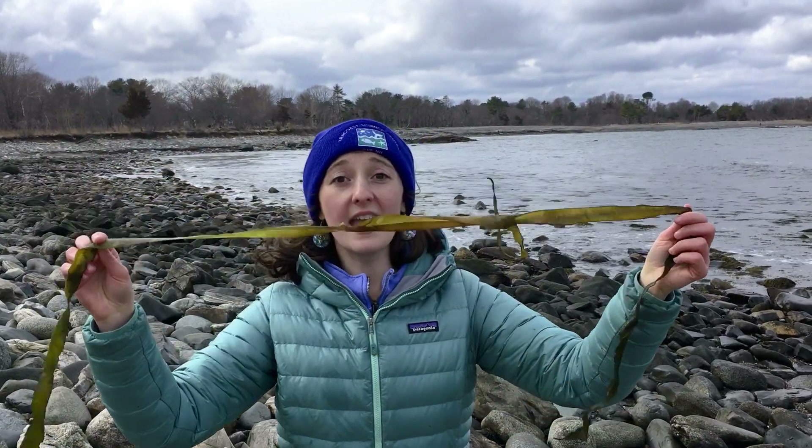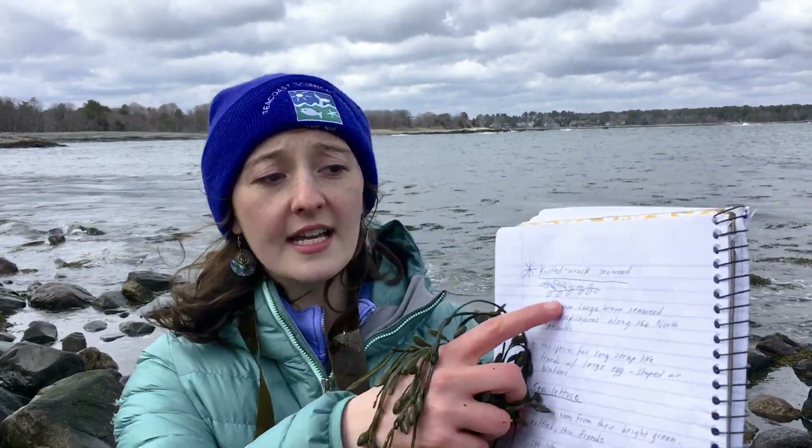Now it's time for your challenge: get outside, head to the beach or the rocky shore coast if you can, and find at least three different species of seaweed. I encourage you to bring along a handy notebook and a pen so that you can sketch out your findings, just like I did here.